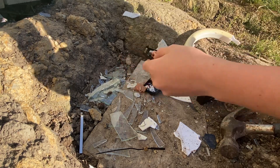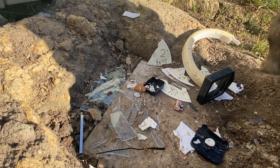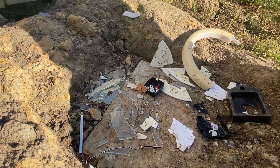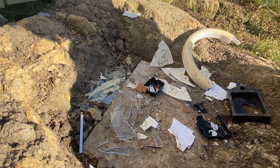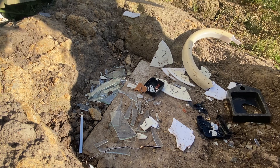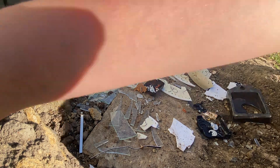Look — is that copper? Probably not even that, maybe half a cent's worth. Look at that, so fancy.